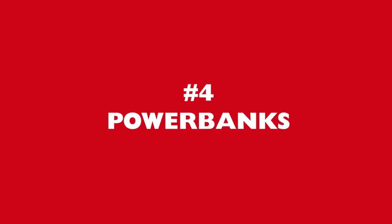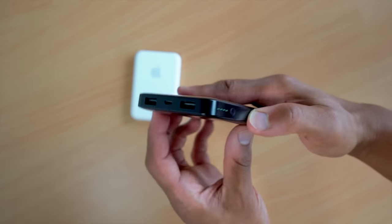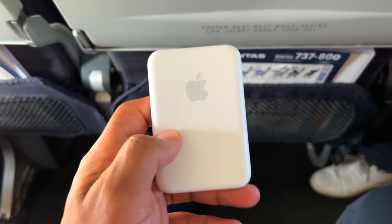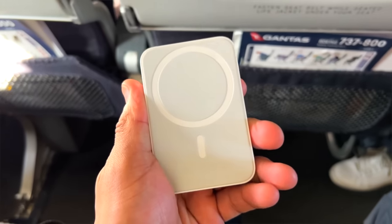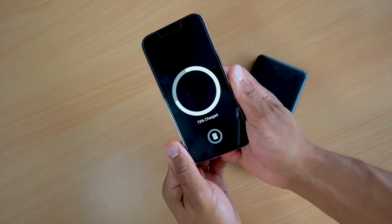Next up, portable power. Whether you're going to be in transit, doing hikes or overnight treks, you won't always have access to a power point. So making sure you have a power bank or a smartphone-specific battery pack is going to be really handy. As an iPhone user, I love having the MagSafe battery because it attaches to the back of my iPhone without needing extra cables. But choose whatever works for you and your devices.